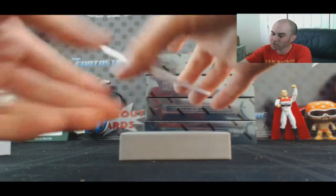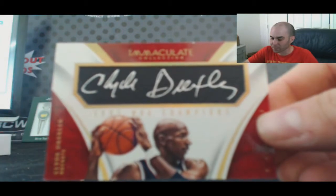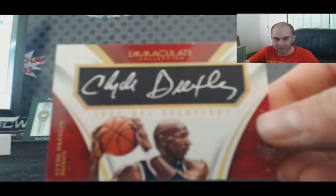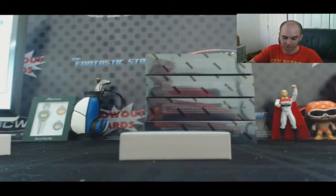And to finish up box one, a hit for the Rockets — Clyde the Glide Drexler, 48 of 75, NBA Champion Signatures. That one goes to Dan Boone 2006.